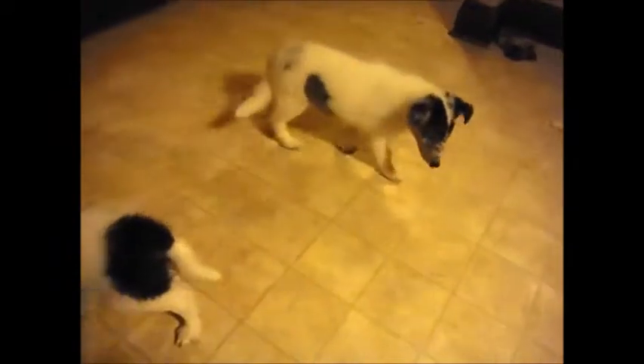Duke knows his name, and we also call all the puppies by 'puppy,' so they'll know the word puppy and also the name that we might be calling them while they're here.